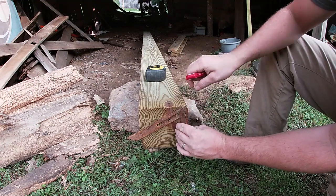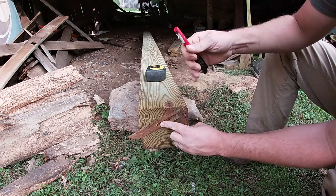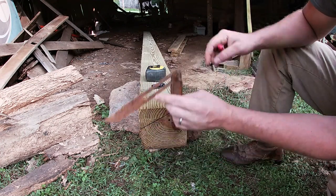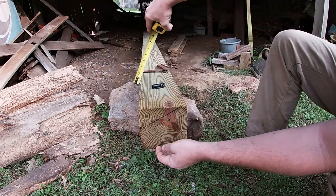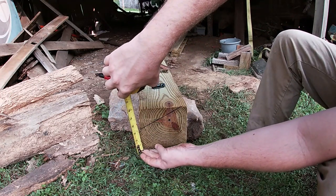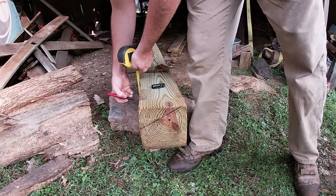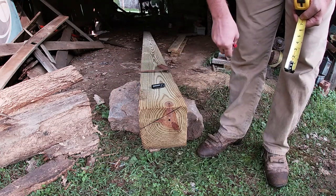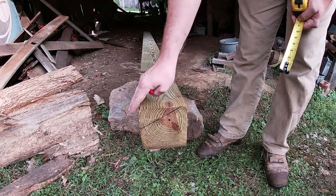We're going to take this angle gauge and put the flat part level with the back of this six by six — and there's the angle I need. I want it to be about eight inches back, maybe a foot — I'll have to measure. Then I'm just going to measure from the bottom up — it's three inches. I'll come over on the side, measure up three inches, then square that over and square it across the top, and then cut from the back to that line with my chainsaw.